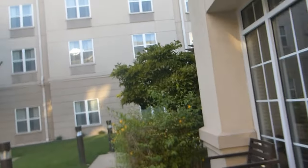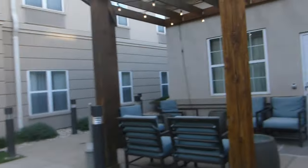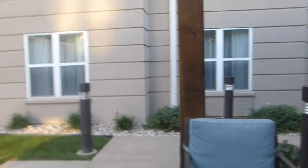I'm doing a hotel tour. We'll use this side door right here.